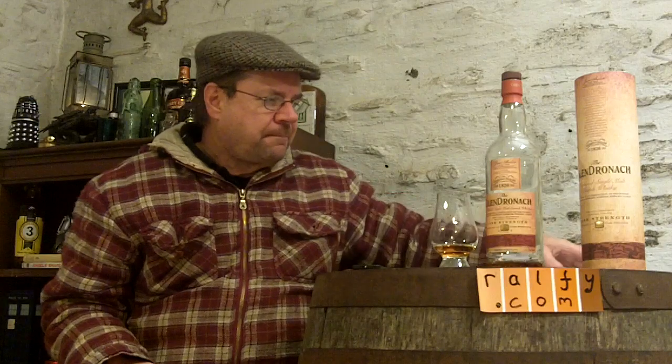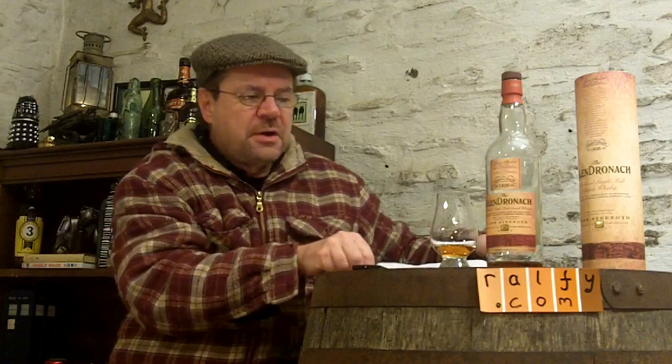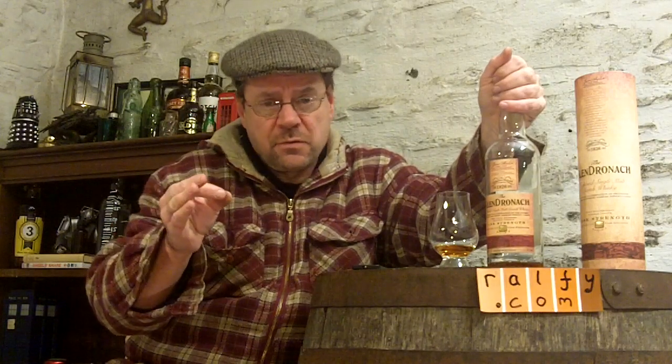Nice, lovely chocolatey cocoa notes. One of the features I enjoy about this whiskey is that, though there's no age statement on it, it does give some pretty useful information: it's non-chill filtered, it's natural color — very useful practical information which automatically elevates the caliber and quality of the whiskey.